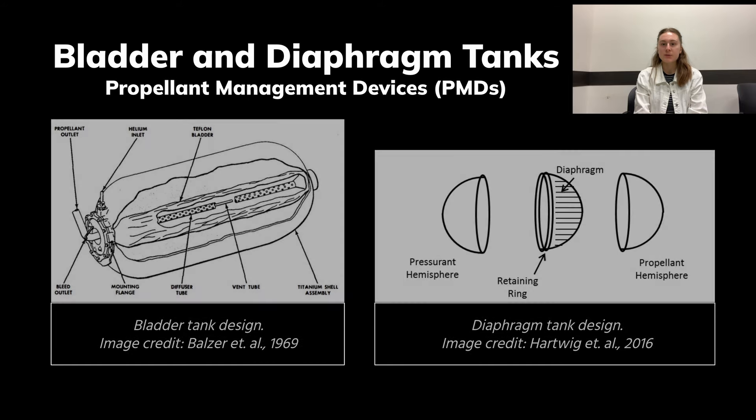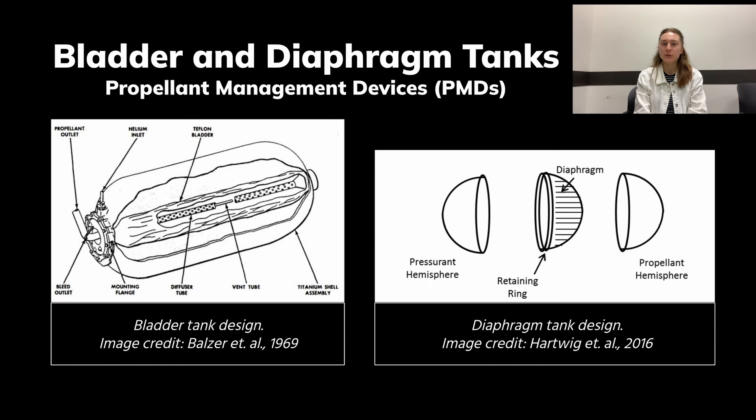Bladder and diaphragm designs are another option for a refuelable tank. A bladder tank consists of an inflatable container housed in a rigid, pressurized cell. As propellant flows into the bladder, pressurant is vented from the shell to maintain constant pressure. A diaphragm keeps the propellant and pressurant in separate hemispheres. As propellant is refueled, the diaphragm is pushed into the pressurant hemisphere, and as it empties, the diaphragm is pushed back. This allows a constant pressure to be maintained and enables accurate gauging of the propellant remaining based on the diaphragm's position.